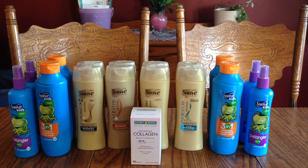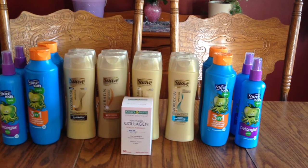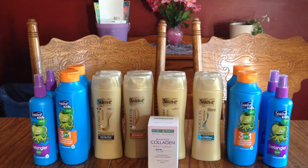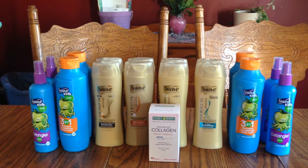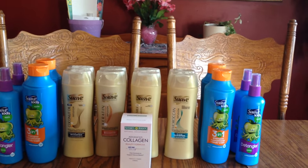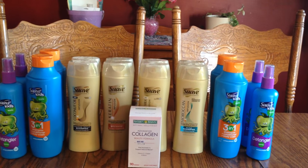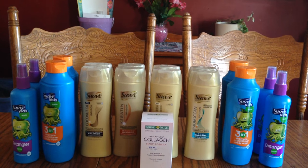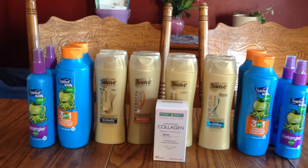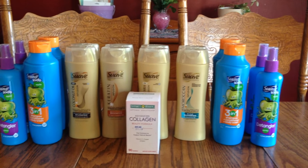Basically the breakdown is: the Suave Kids and Suave Professional are two for six dollars. There were $1.50 off coupons in a recent insert — I want to say it might have been in the 5/15 one. Also on the Suave Kids shampoos and conditioners there was a $1.50 off, and the detangler I think was a dollar off — or the opposite. They're all two for six, so depending on what coupons you use it lowers it out of pocket. Then you get 200 points for each two, and you're allowed to do it four times per card.